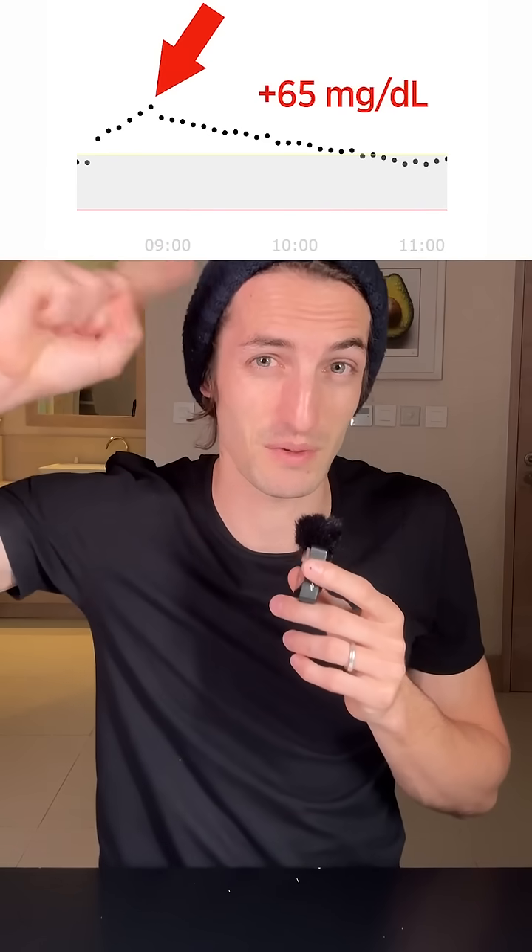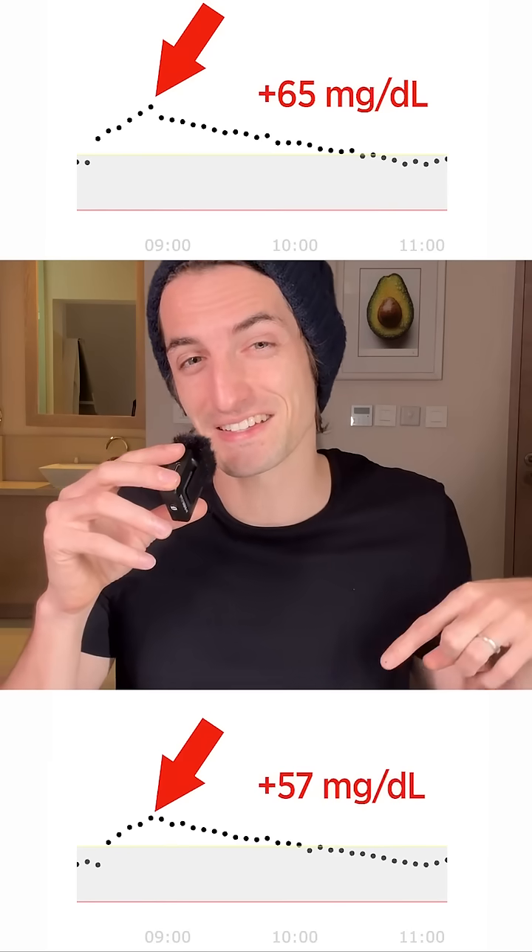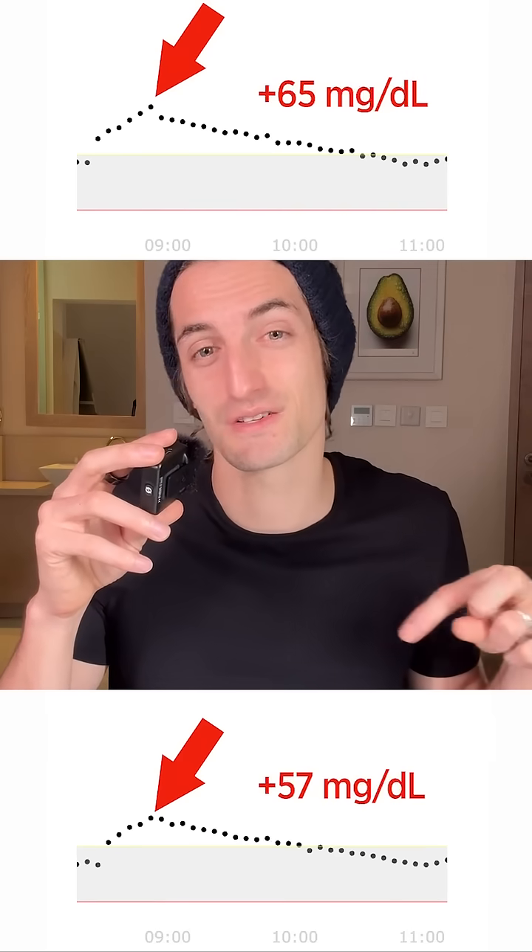It's been two hours since I drank my bottle of Pepsi and ate my salad. Let's now look at the glucose monitor to see exactly what it did to my blood sugar. Yesterday, when I drank my bottle of Pepsi alone, it was a pretty big spike. Now, after the lettuce, it does this, which is much better.